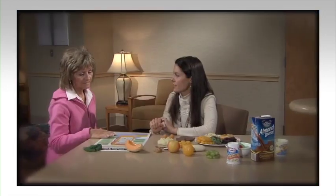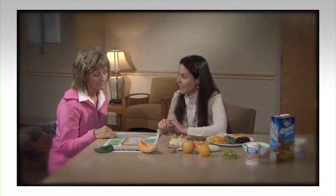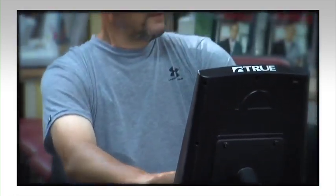We will end our tour in Wellstar's cardiac rehabilitation program so you can experience all the opportunities we have to offer Wellstar Cardiac Network patients. So come on, let's get started.